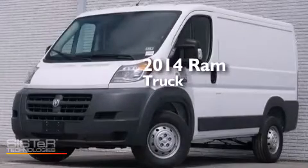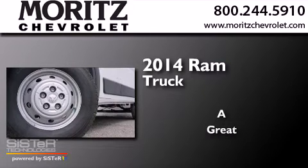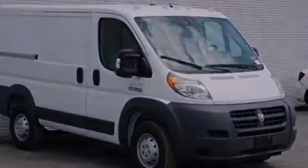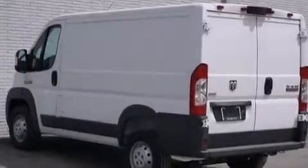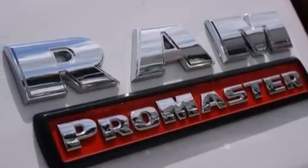This is a brand-new 2014 Ram truck. Its top features include a rear-view camera, the Uconnect infotainment system, XM satellite radio, a limited-slip differential, and traction control and stability control systems.